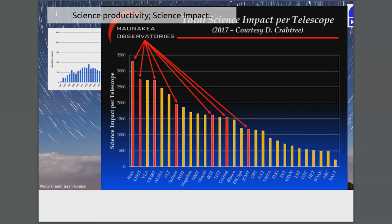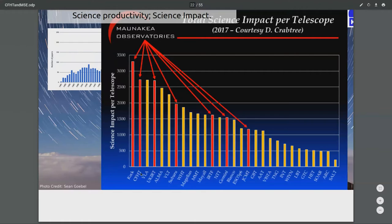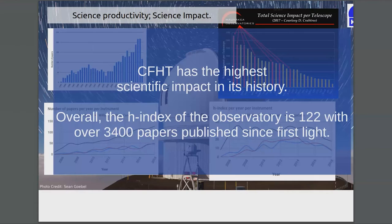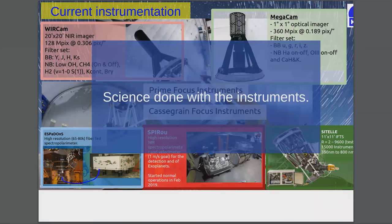This graph is compiled by Dennis Crabtree every two years or so — this is the 2017 one. You can see CFHT right after Keck for science productivity, and all the red ones are the Mauna Kea telescopes. CFHT right now has the highest science impact of its history. When people tell me the observatory is old, I tell them she's in her prime — it's a 40-year-old observatory, but we're really producing a lot of good science. We had an H-index of 122 with 3,400 papers; I think now we're at something like 3,700 papers.